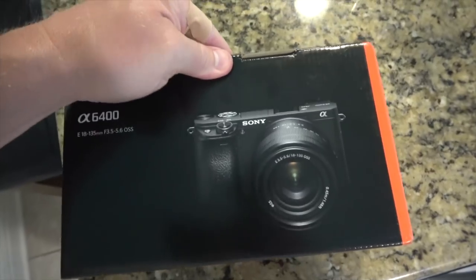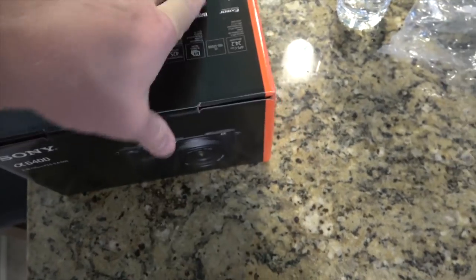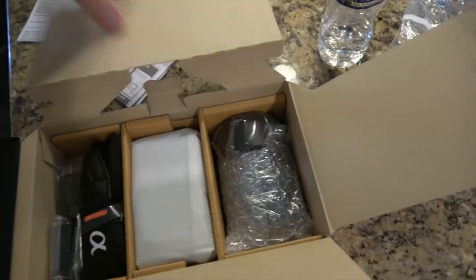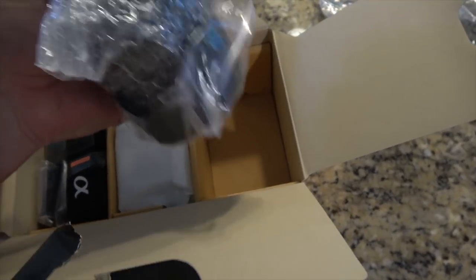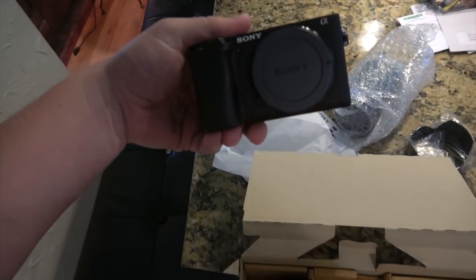We're back home, we're just going to unbox this new camera real quick. Life of a vlogger — we have to do everything with one hand. This is the first camera I buy with a proper lens. Here's the camera body. Look at that.